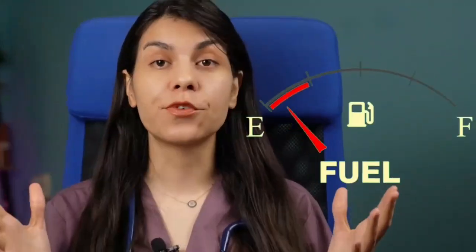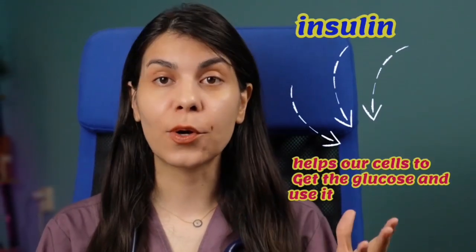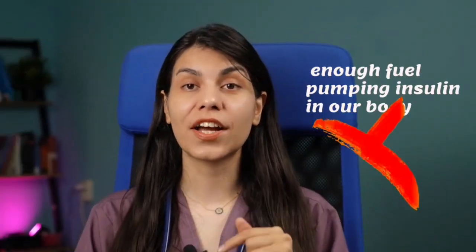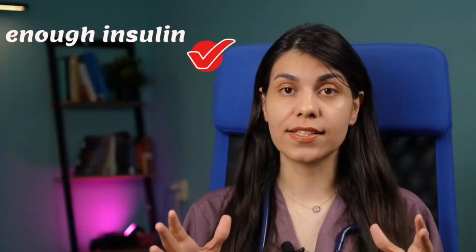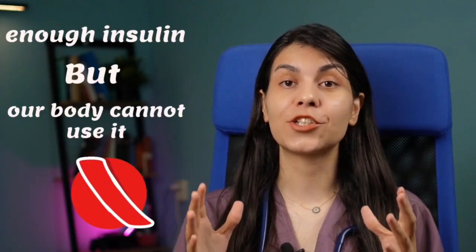Let's talk about what diabetes really is. Imagine that your body is like a car. For a car to run, it needs fuel. In our bodies, the fuel is glucose, which is a type of sugar. Insulin is something in our body that helps our cells get the glucose and use it. Diabetes happens when there is not enough insulin in our body, or there is enough insulin but our body cannot use it properly.